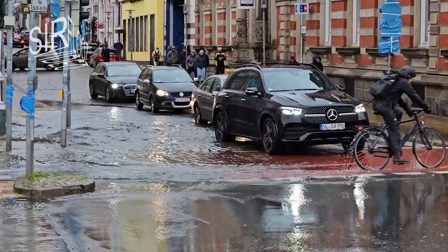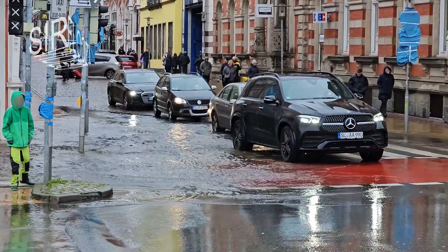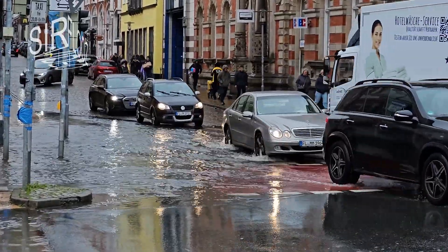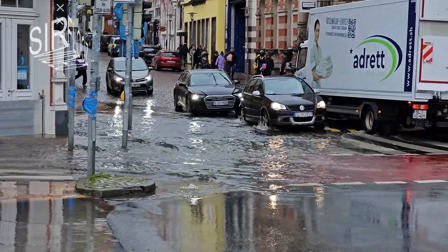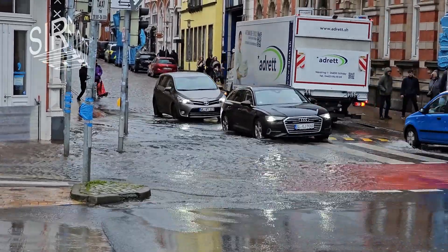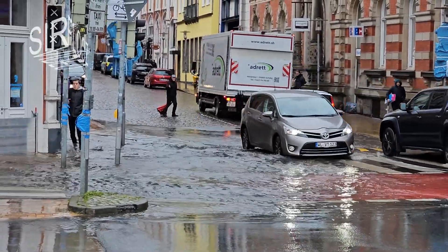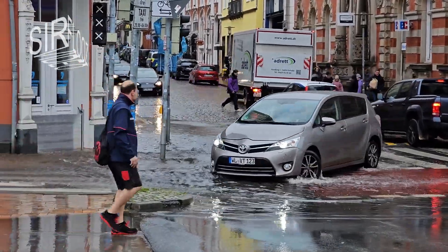A bit more ahead, here's another crossing where the water starts to accumulate, but it's just a kind of puddle here, so nothing serious right now. But it's about noon, 1 p.m., and the water level is expected to rise quite drastically later in the evening.